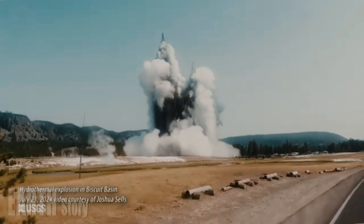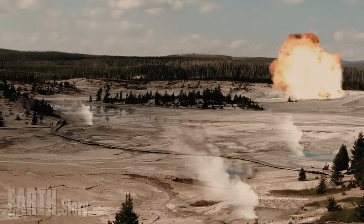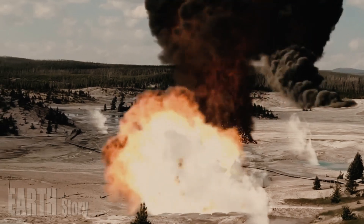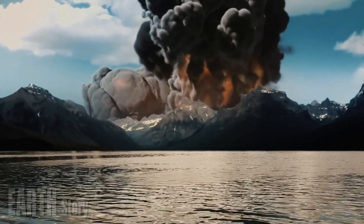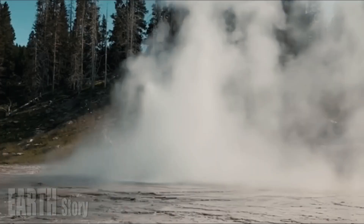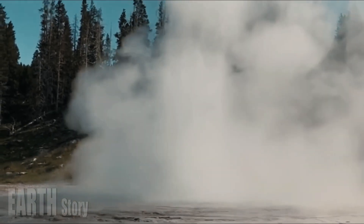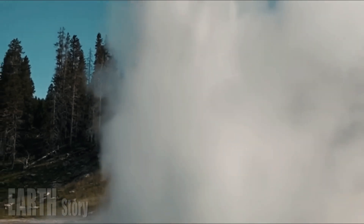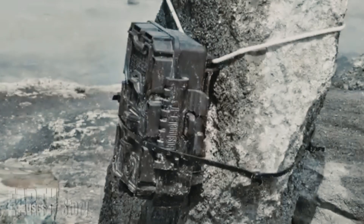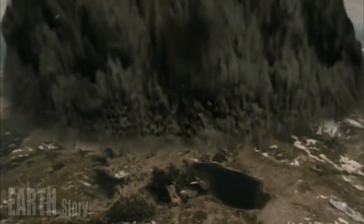Unlike the Sour Creek dome, however, the Mallard Lake dome underwent another episode of uplift about 170,000 years ago. Near the beginning of that episode, Mallard Lake rhyolite flows erupted from vents atop the dome, covering much of its surface and adding to its volume. Thus, the resurgent Yellowstone domes are siblings, but not twins — one was formed entirely by structural uplift, the other by a combination of uplift and lava extrusion.